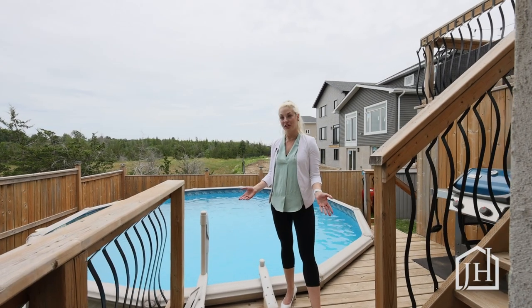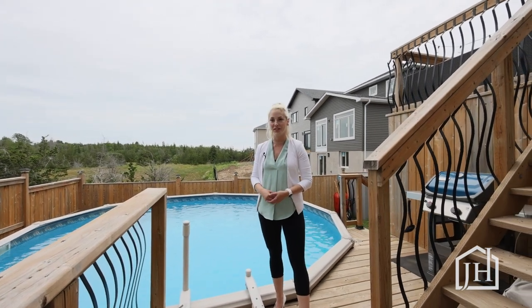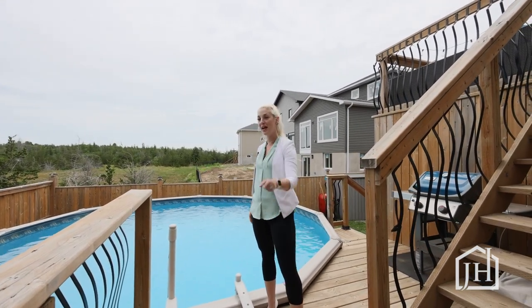Thanks so much for watching. To walk through this home yourself, check out the 3D Tour in the information below. Contact me for a showing to make this home your home.